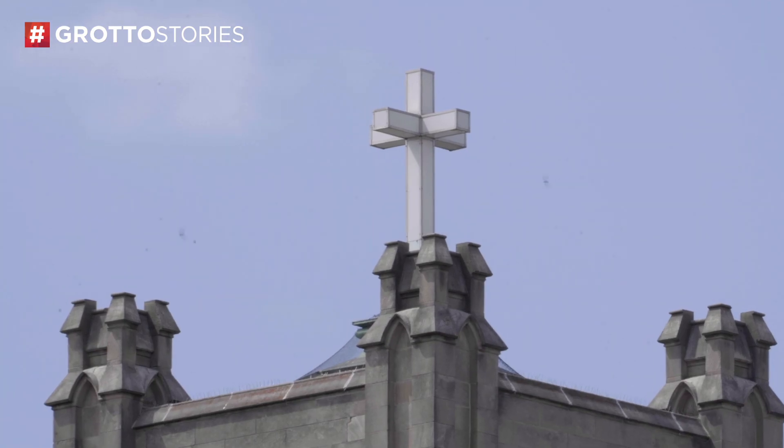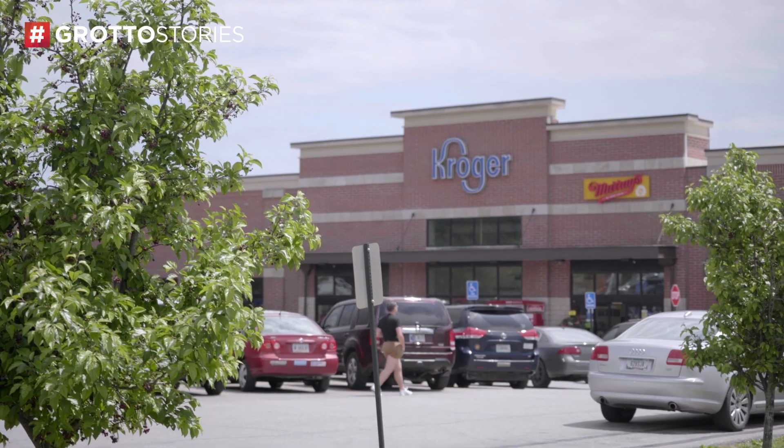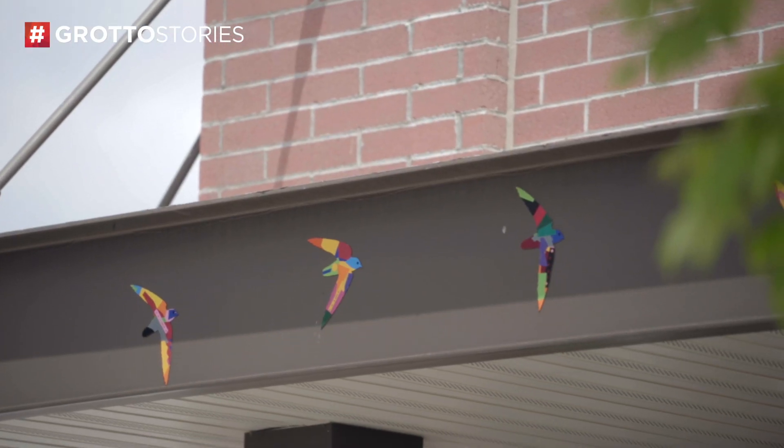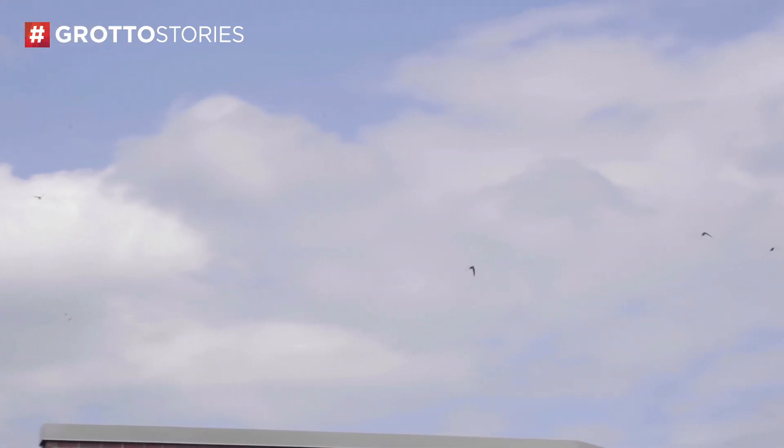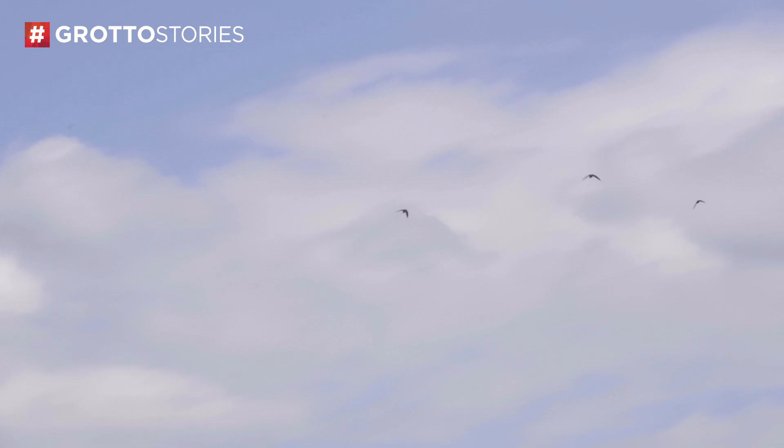I think they're amazing because you can be in a city environment and they can take you out of whatever your busy, distracted day is. It can be stressful or what have you, and then you catch this really playful chitter-chatter up in the sky, and it sort of gives you a moment of reprieve.